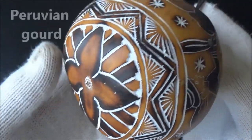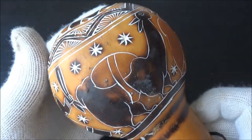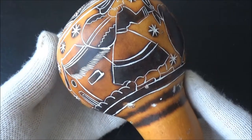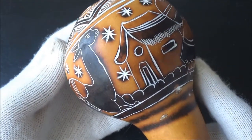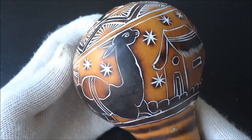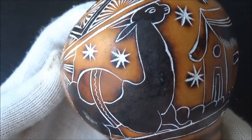Famous Peruvian gourds usually depict everyday scenes from the life of mountain people. This one has llamas, a woman in a traditional hat, a house, and lots of stars. Stargazing in those mountains is incredible because of the elevation and dry air. The design is done by scraping the darkened surface.